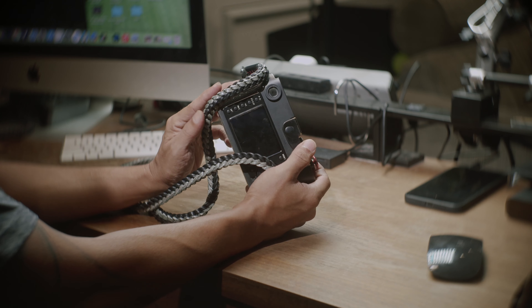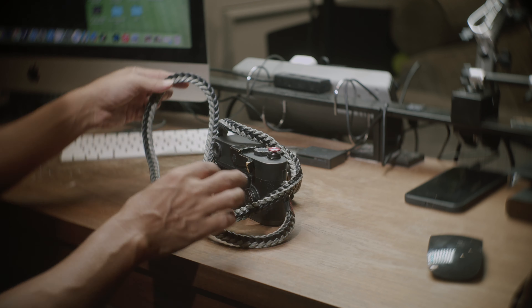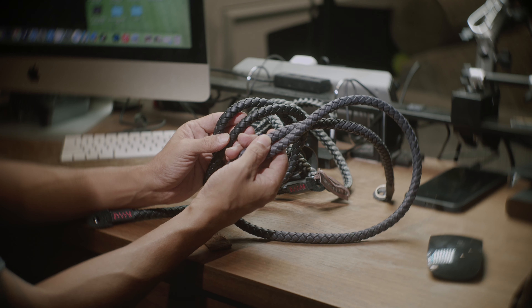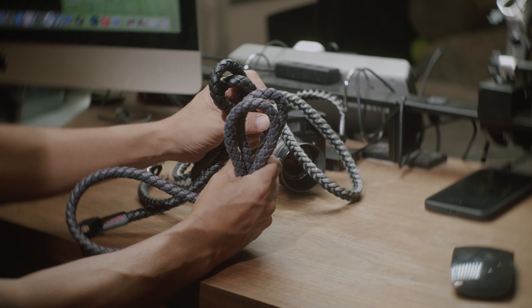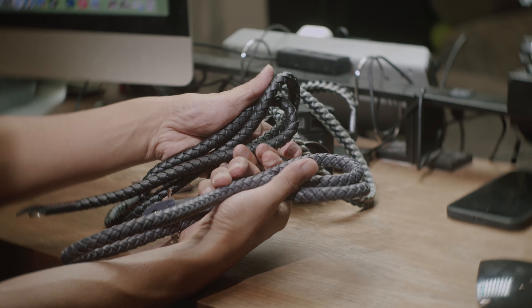If you've been following our Instagram account, you should know I've been using the braided crow strap for quite some time. If you're into photography — looking at the photos instead of looking at the cameras, camera bags, straps, and all these accessories — then check out our Instagram account. That's where I put a lot of my work.